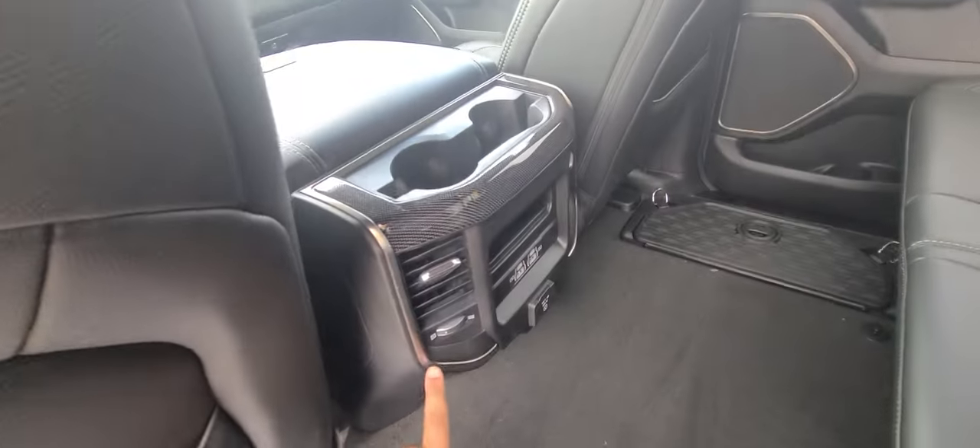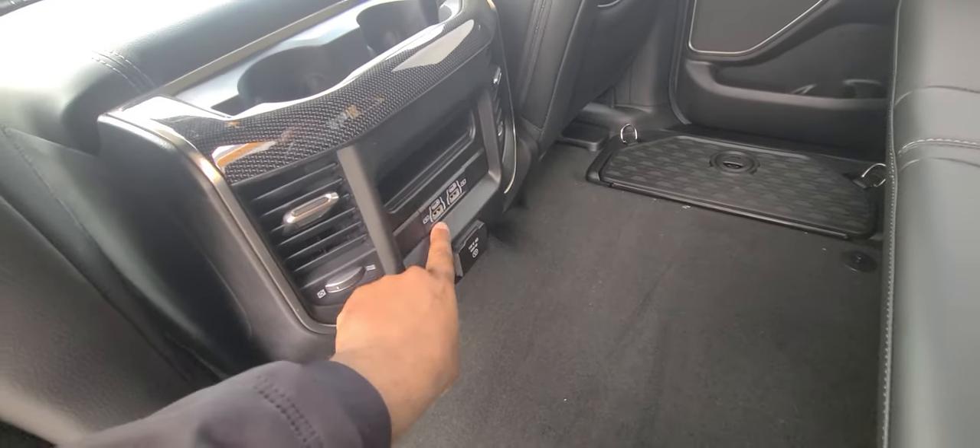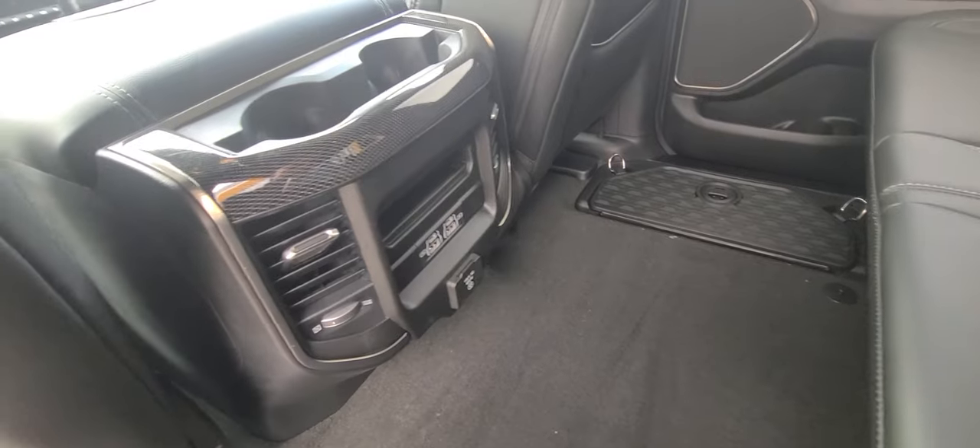These fold back down. You get cup holders and rear AC vents, a three-prong household plug, USB A's and C's, as well as a little slot there for your phone.